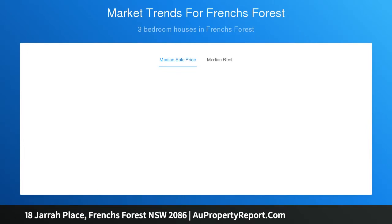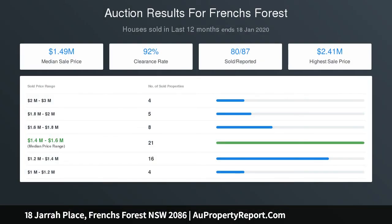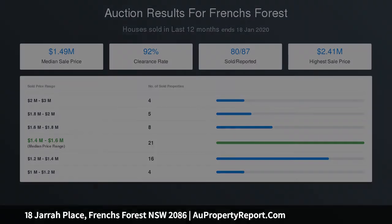The master bedroom enjoys an added sense of spaciousness and a fresh modern ensuite. Extra features include renovated modern bathrooms, polished floorboards, tiled wet areas, and a drive-through double lock-up garage with remote-controlled access and rear courtyard.